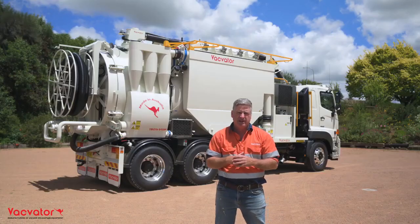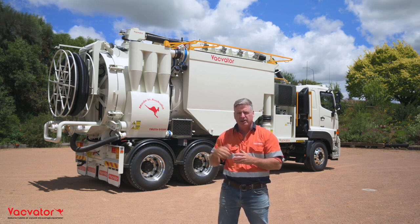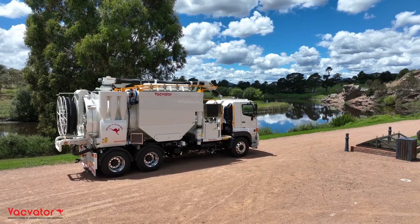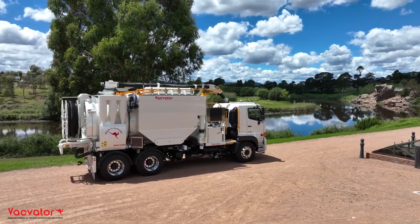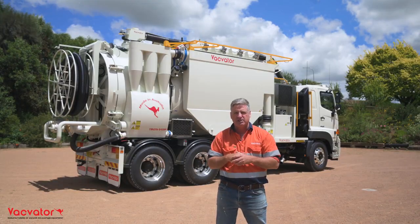G'day everyone, Dominic here from Vacvader. I'm the National Sales Manager and I'm here to introduce the new truck to our lineup, the TMC 76 245 BP combination wet and dry vacuum excavation truck, built right here in Goulburn, New South Wales.